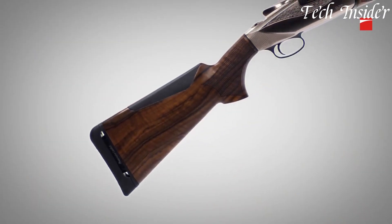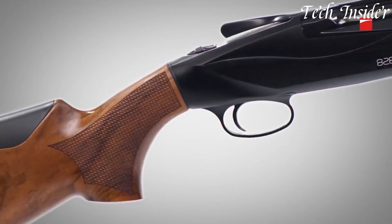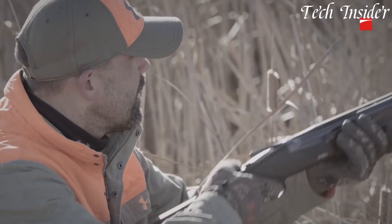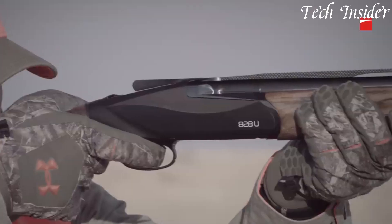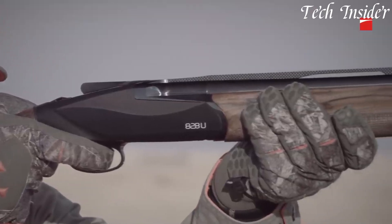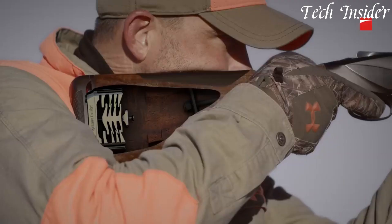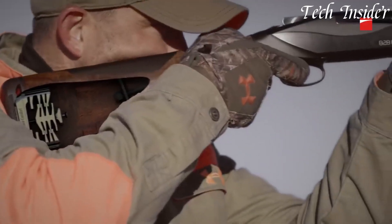The shotgun's sleek and modern design is complemented by its finely checkered walnut stock, adding a touch of elegance to its overall appearance. Whether you're a seasoned hunter or a clay shooter, the Benelli 828U shotgun offers exceptional performance, reliability, and aesthetics that will exceed your expectations.